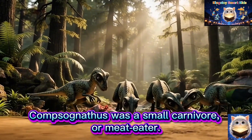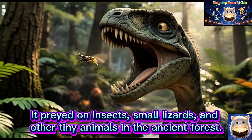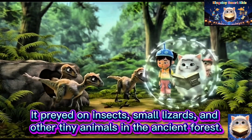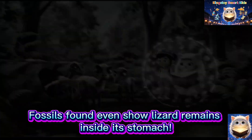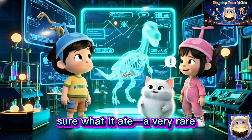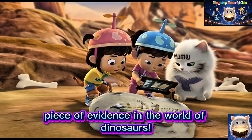Compsognathus was a small carnivore. It preyed on insects, small lizards and other tiny animals in the ancient forest. Fossils found even show lizard remains inside its stomach — a very rare piece of evidence in the world of dinosaurs that tells scientists exactly what it ate.